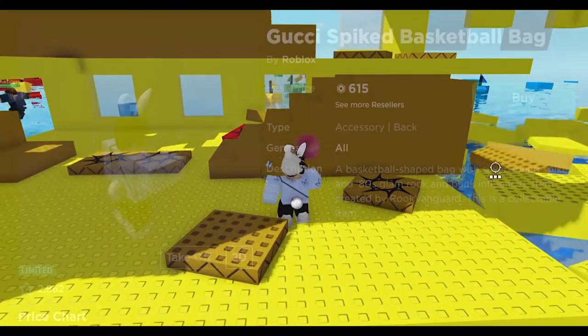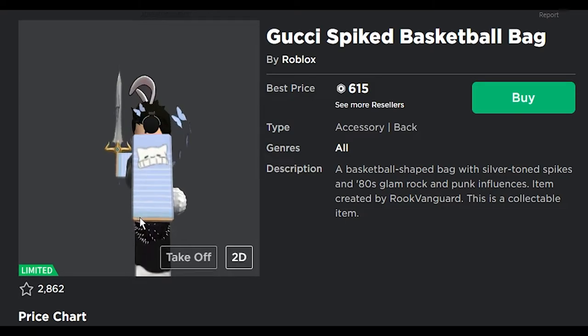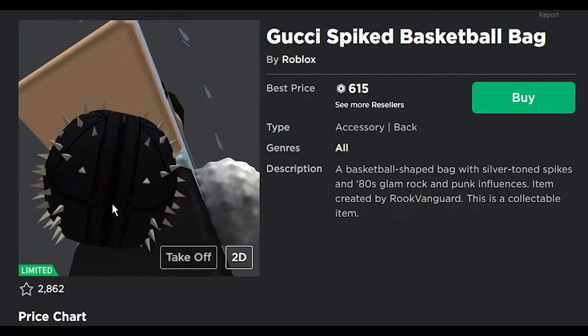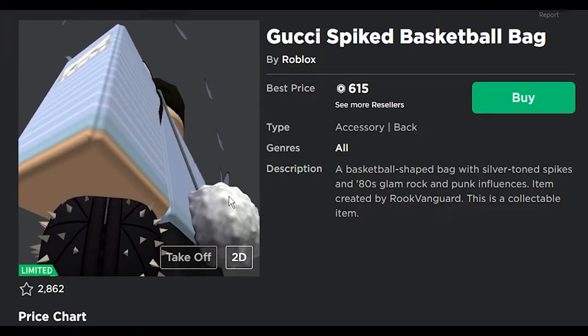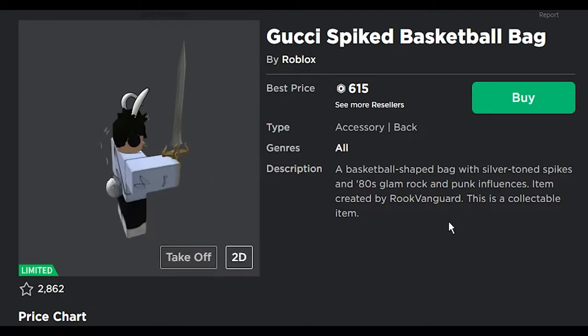Next we got the Gucci spike basketball bag. I think this one's a little bit more cooler because it's basketball-shaped and it has spikes on there — that looks cool! A basketball shaped bag with silver tone spikes and 80s glam rock and punk influences. Very nice.